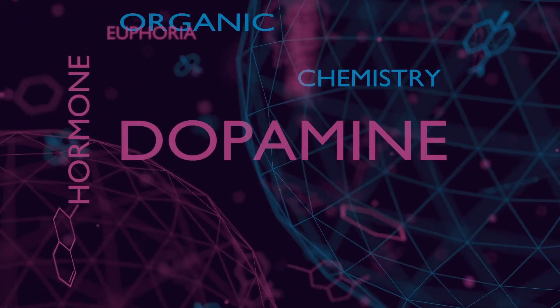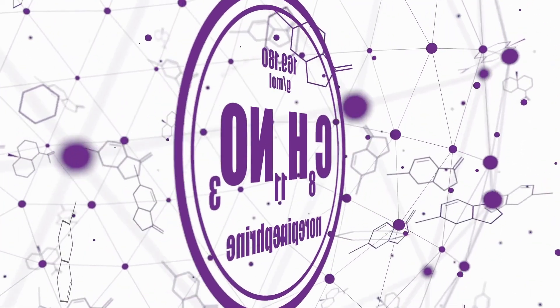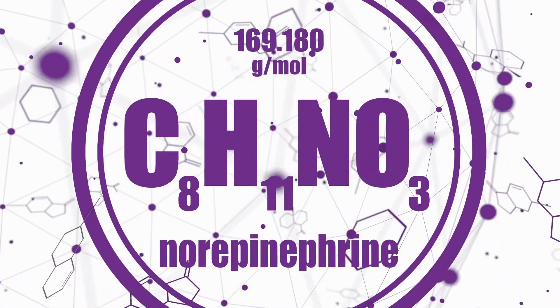Dopamine is responsible for regulating the brain's reward and pleasure centers. It's also involved in motivation and movement control. In those with ADHD, low levels of dopamine can lead to difficulties with focus, attention, and motivation. Norepinephrine, on the other hand, is responsible for regulating the fight-or-flight response. It's involved in alertness, attention, and focus, so lower levels can lead to difficulties staying on task and being easily distracted. The role of dopamine and norepinephrine in ADHD is complex and not fully understood, but it's believed that increasing their levels through medication can help alleviate ADHD symptoms.